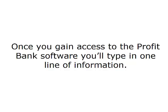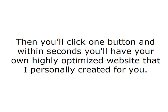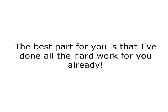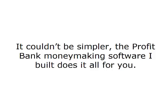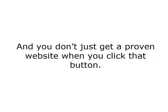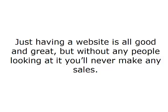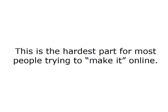Here's exactly how it works. Once you gain access to the ProfitBank software, you'll type in one line of information. Then you'll click one button and within seconds you'll have your own highly optimized website that I personally created for you — a website I've tested, tweaked, and proven to generate massive commissions with ease. The ProfitBank money-making software does it all for you. And you don't just get a proven website when you click that button — your new site also gets enrolled in the patent-pending ProfitBank traffic distribution system.